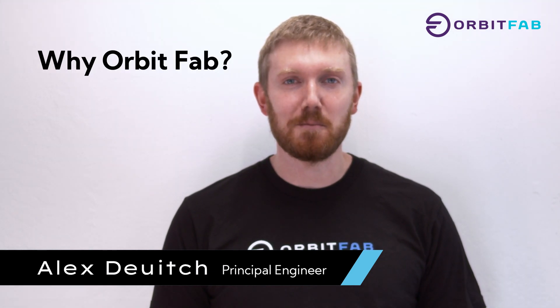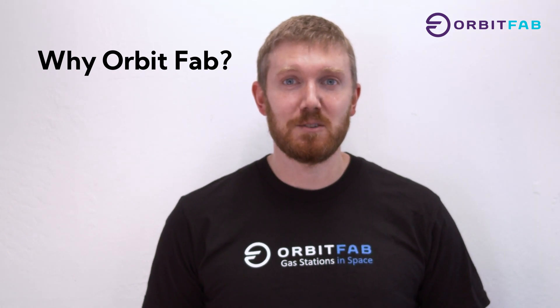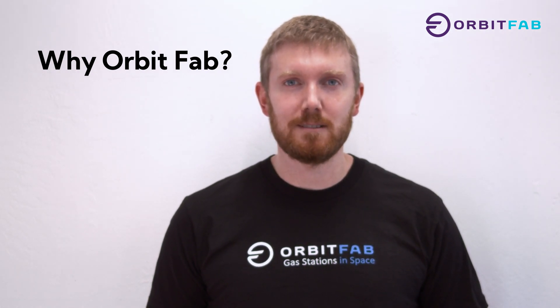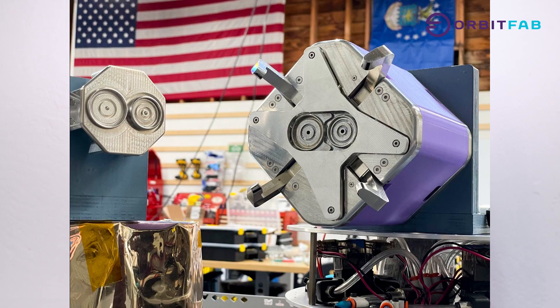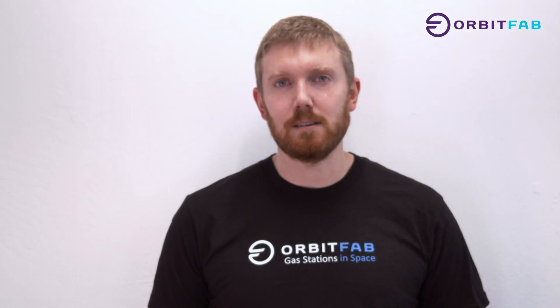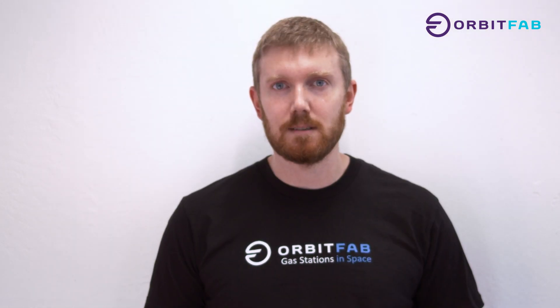I'm Alex Deitch. We're making some very interesting tech that will just change the entire space industry, and I want to be a part of it. I'm working on a mechanism to grab and hold on to a docking spacecraft, as well as working on a lot of ground testing equipment for our current spacecraft.